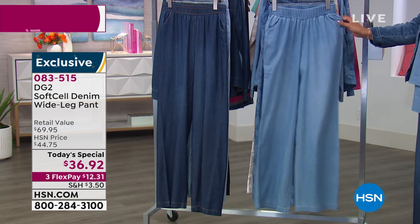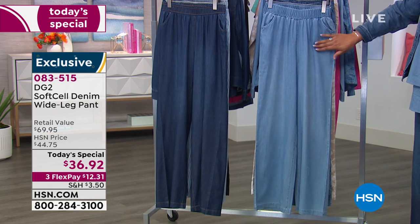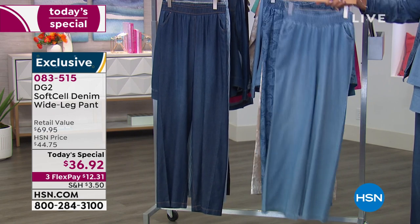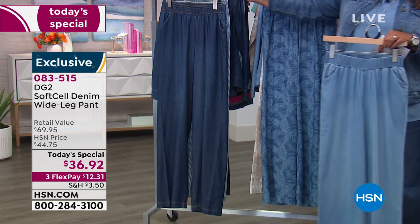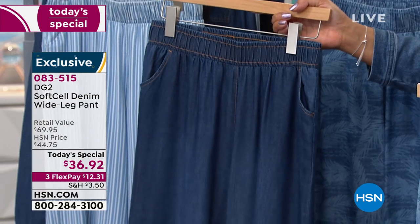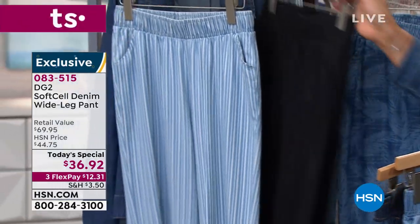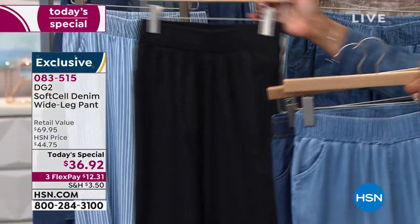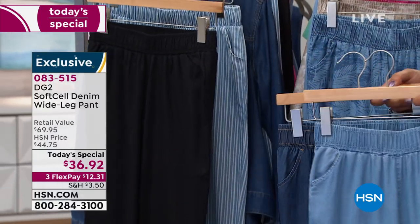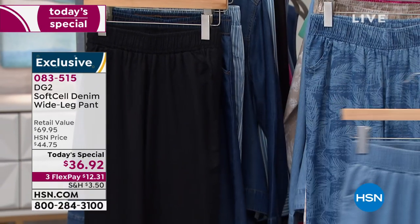It is wonderful. I have on the tall. Let me go through the colors. I have on indigo. Let's start with the light chambray — so gorgeous with the pockets. Then we have the indigo, which is the most popular and what I have on. And the other solid color is black. So your solid pieces are black, indigo, and chambray.